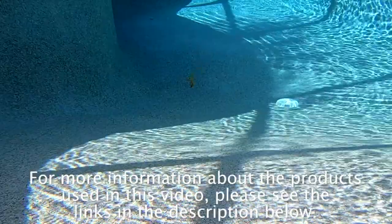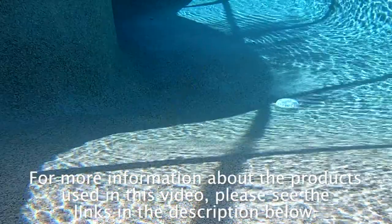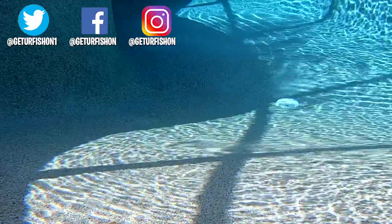The Sixth Sense Whale swimbait is a soft plastic available in five colors. Each pack has five baits and the retail price is $4.99. For more information about the products used in this video, please see the links in the description below. Thanks for watching our closer look at the Sixth Sense Fishing Whale swimbaits.